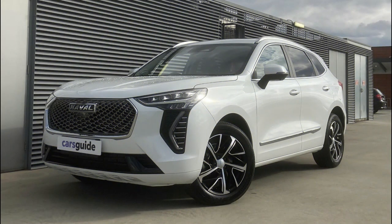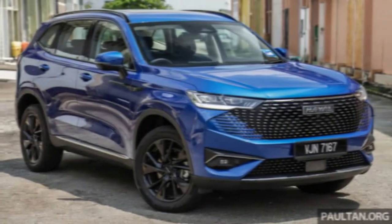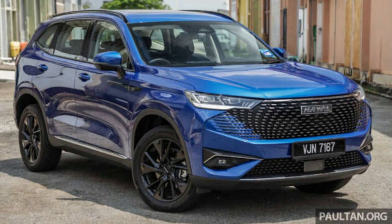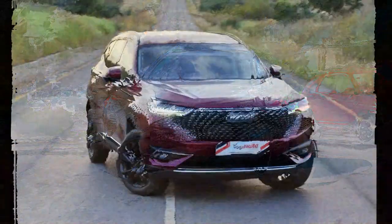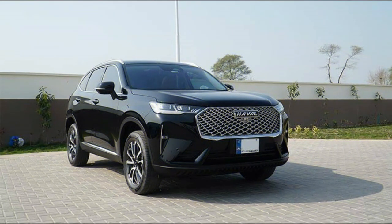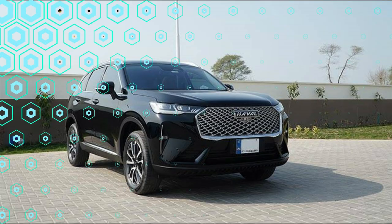In terms of presentation, the H6 scores highly. It has serious showroom appeal, from the slick-looking screens to the minimalist dashboard and neat ambient lighting that bleeds through the dashboard. Material quality is also generally good, with soft-touch trim used on the dashboard and doors. It can also be found on the sides of the centre console, if not near where your knee may rest.